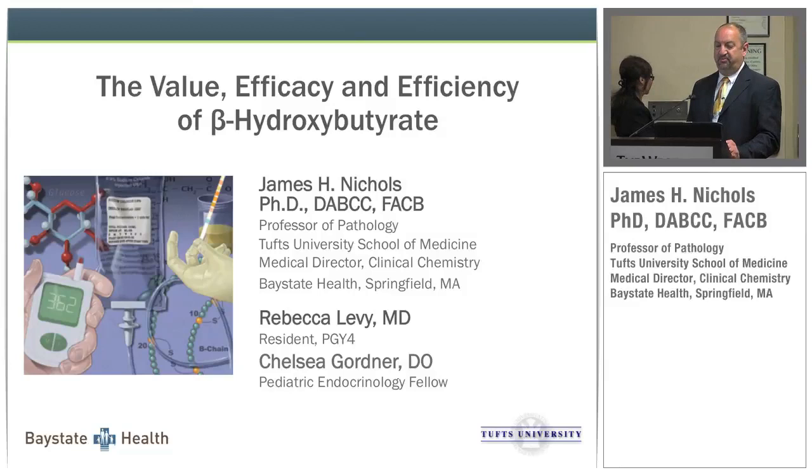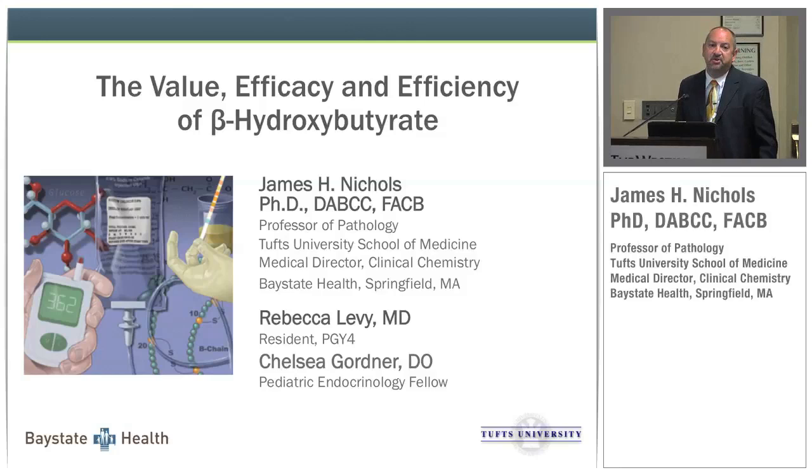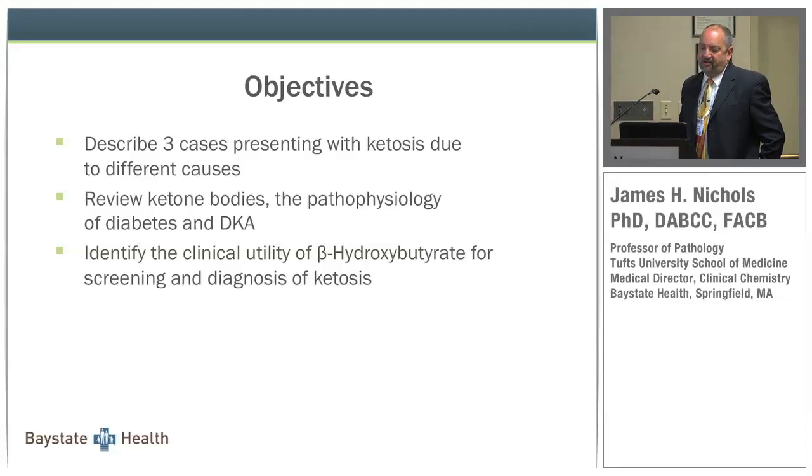Thank you for your interest. These were case studies produced by our residents — a pediatric endocrine fellow who comes through every January, and our resident in pathology. I want to go through three cases with ketosis due to different causes, review ketone bodies and the pathophysiology of diabetes and diabetic ketoacidosis, and identify some of the clinical utility of beta-hydroxybutyrate as an analyte in the laboratory.